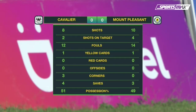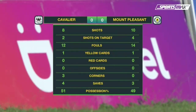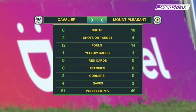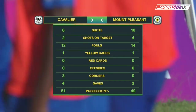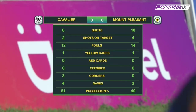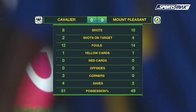A tough nil-all draw between these two teams. Only two of Cavalier's eight shots were on target; four of Mount Pleasant's ten shots were on target. 26 fouls in the match, 14 committed by Mount Pleasant. A yellow card each for both teams. Four saves by Cavalier goalkeeper Barclay, three saves for Mount Pleasant's goalkeeper Akeel Clark. Cavalier held 51% possession. Nine meetings now between these two teams — four Cavalier wins, one Mount Pleasant win, and four draws. Both teams edge up a point in the standings, moving from fourth and fifth respectively.